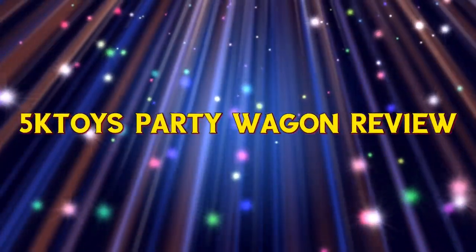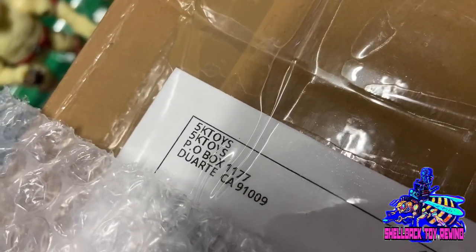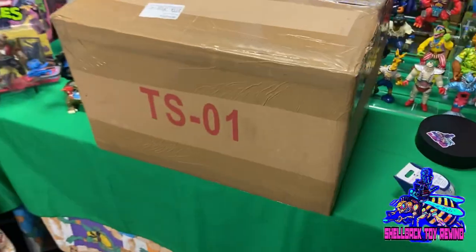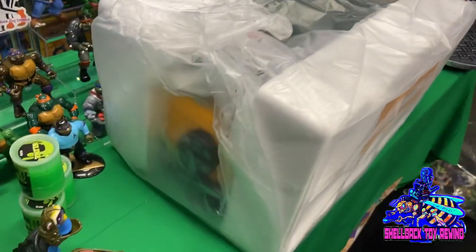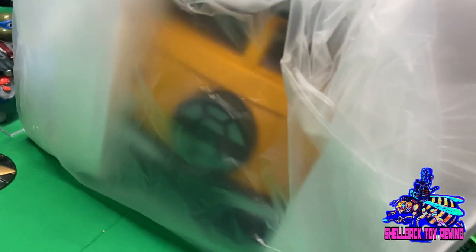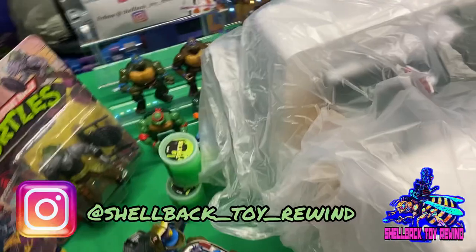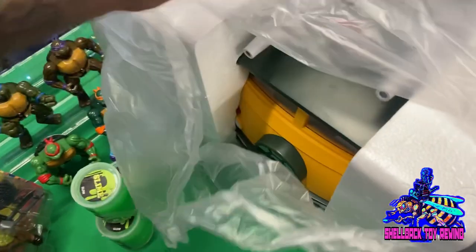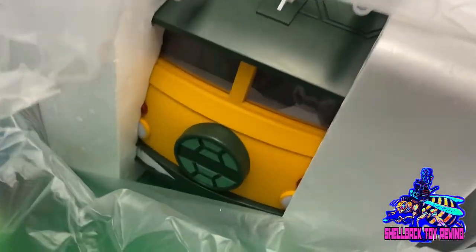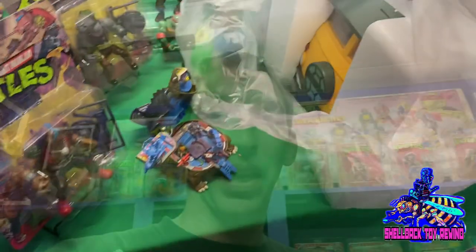I had no idea I was going to be putting out a video today. I was pleasantly surprised when I went outside and found this bad boy on my doorstep from 5K Toys — the 5K Toys Party Wagon. This was a special pre-order that came out a couple months ago for about $256. You're probably familiar with the Super 7 one at $500, and NECA also announced their party wagon at around the same price. I made my decision — let's see if I'm happy with it.